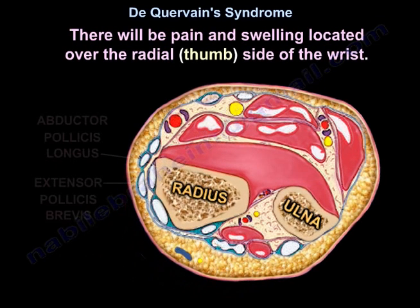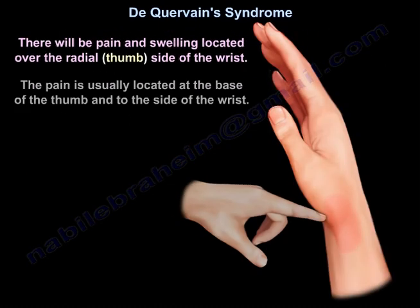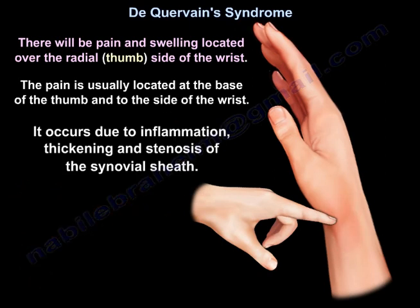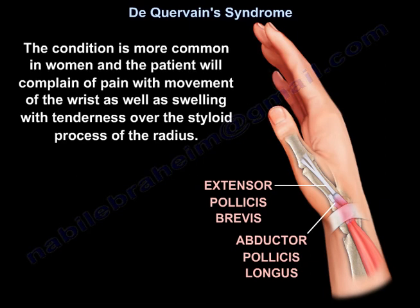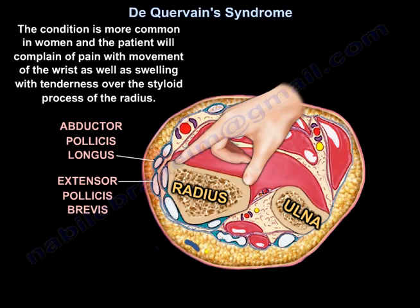In De Quervain's syndrome, there will be pain and swelling over the radial side — the thumb side — of the wrist. Pain is usually located at the base of the thumb and to the side of the wrist. It occurs due to inflammation, thickening, and stenosis of the synovial sheath. The condition is more common in women, and the patient will complain of pain with movement of the wrist, as well as swelling with tenderness over the styloid process of the radius.